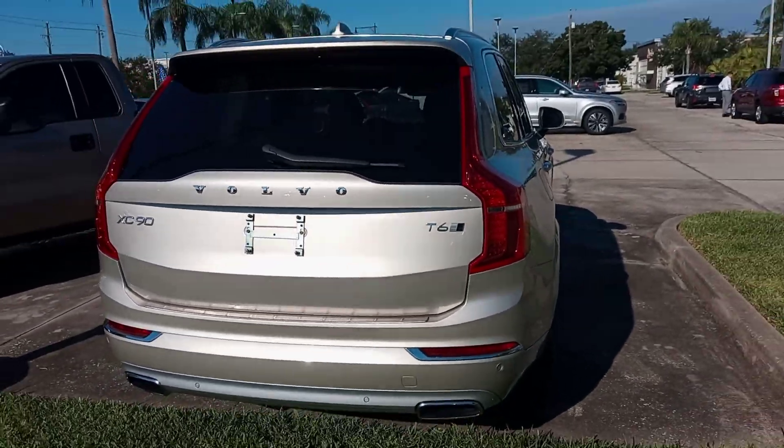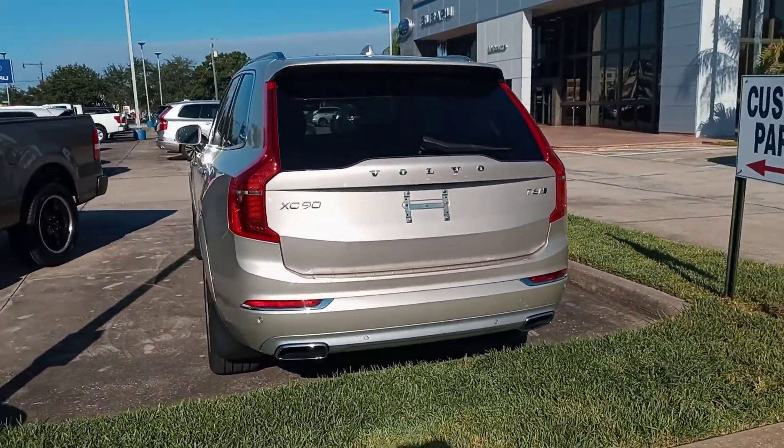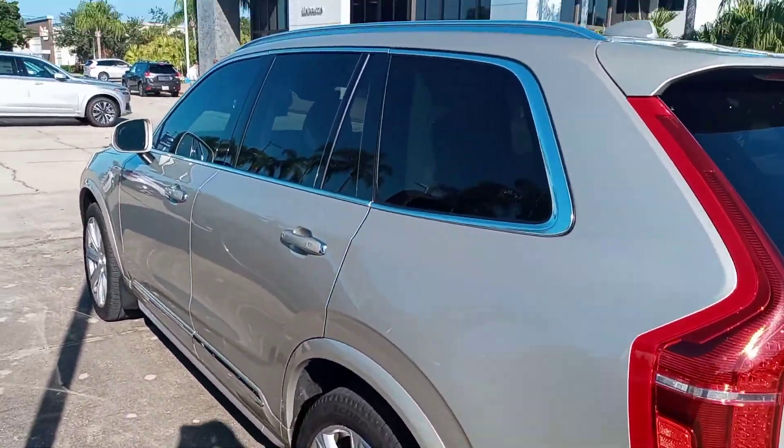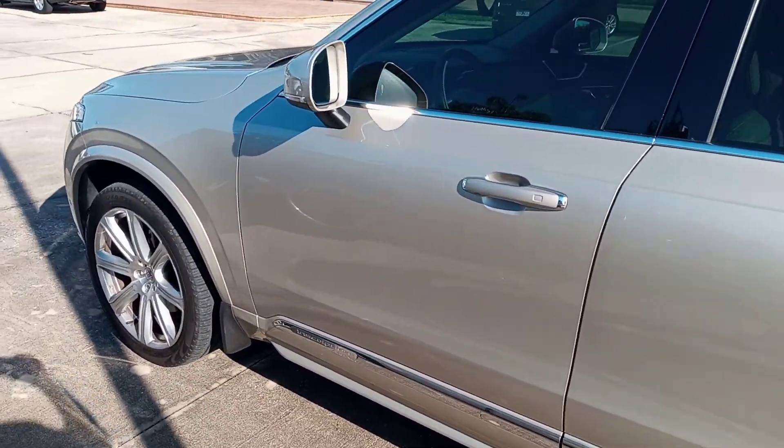If you'd like me to send you the Carfax report, I'd be glad to. If you'd like to schedule a test drive or secure this vehicle, you can call me at 321-768-8020. Again, this is Peter, Volvo Melbourne — thank you.